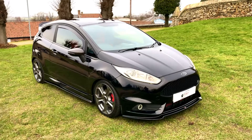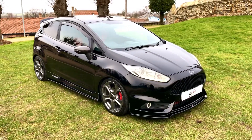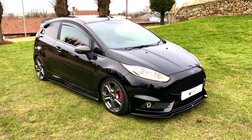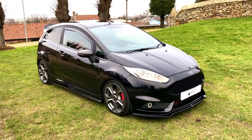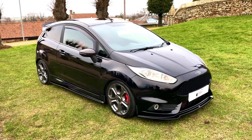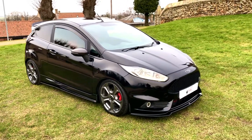We can offer low rate finance — just give us a call or we can do the application online. All cars come with an up-to-date service if required and a new MOT as well. All cars that are delivered come with a seven-day money-back guarantee, so if you don't like the car or have a change of mind you can bring it back for a full refund.